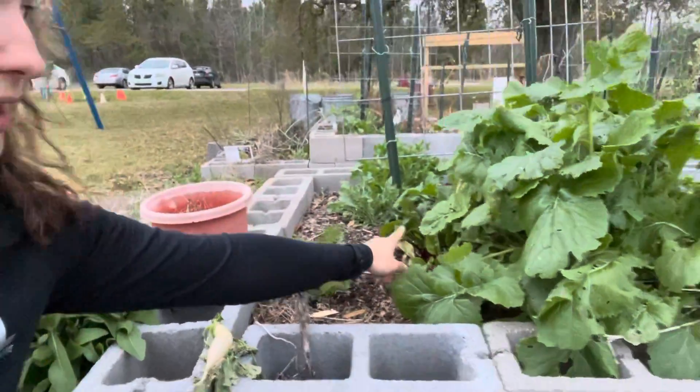I've never had a beet ever, ever grow for me — and I have some little beet babies right over there. I'm so excited!